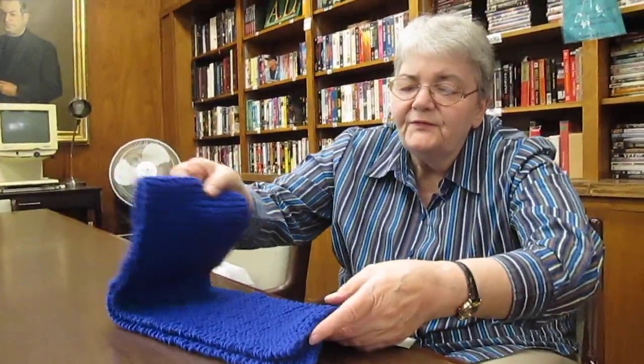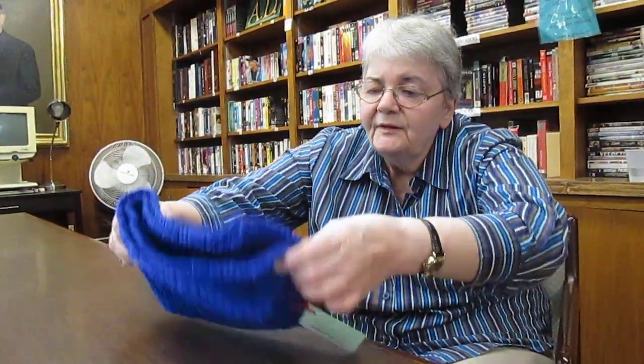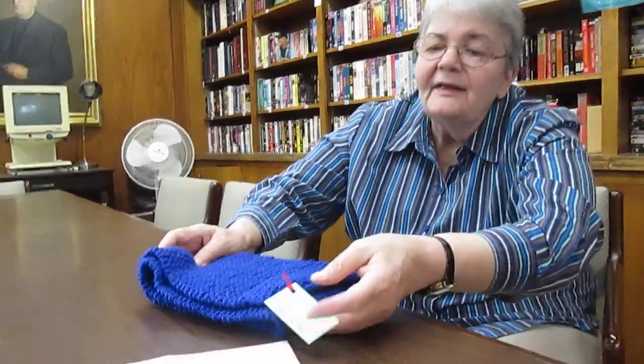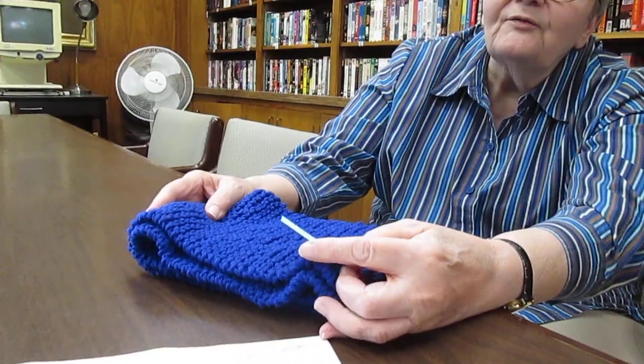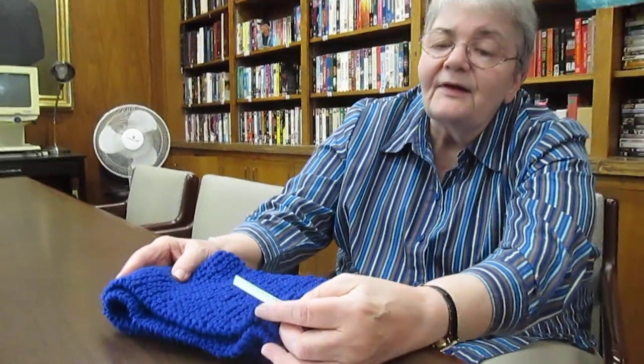Lucille, can you show me one of the scarves that the residents here at 1000 Southern Artery have made for the troops? Okay, this is a blue knitted scarf — each one had to be double folded and tagged. The tag says handcrafted at 1000 Southern Artery.